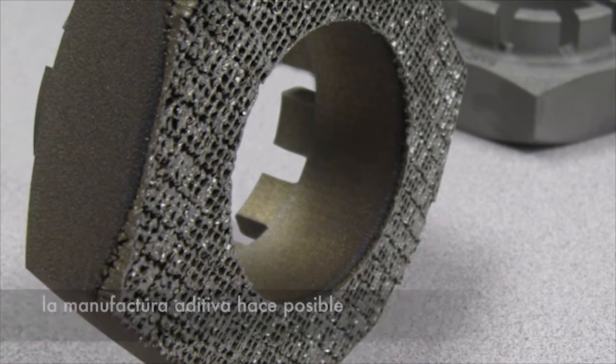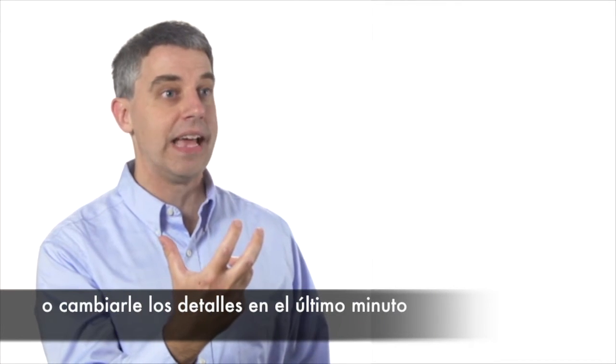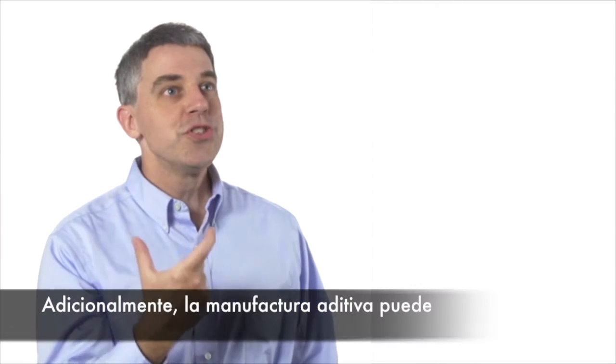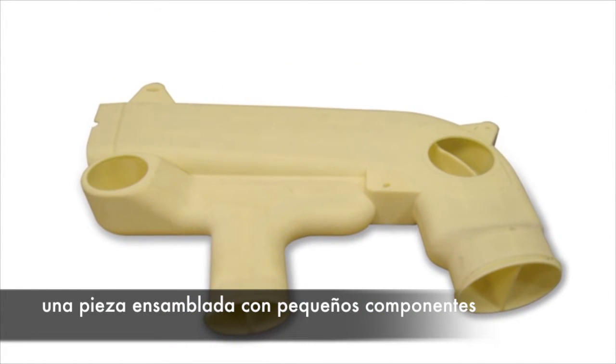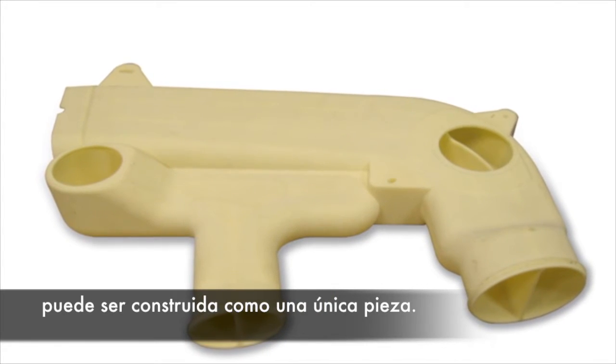Additive manufacturing makes it possible to customize a part, changing the details at the last minute because there's no dedicated mold tooling. Also, additive manufacturing can eliminate a lot of assembly work because a part that might be assembled from a lot of smaller components could be grown as a single piece instead.